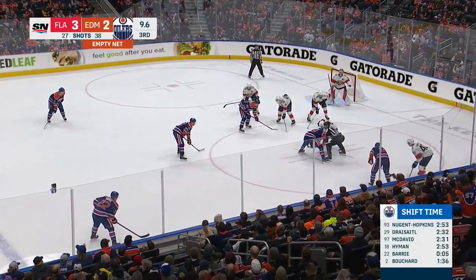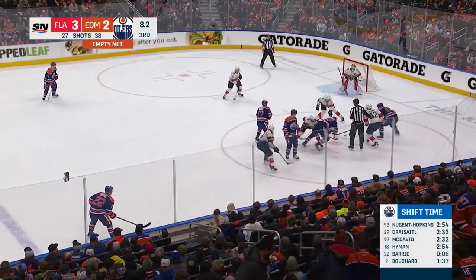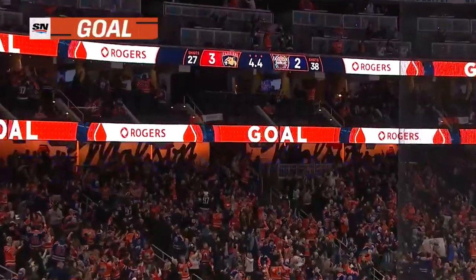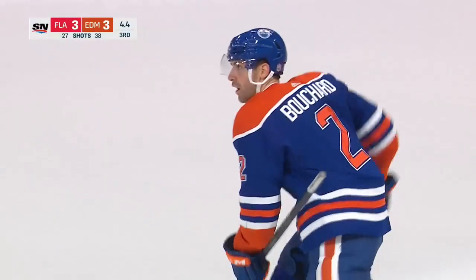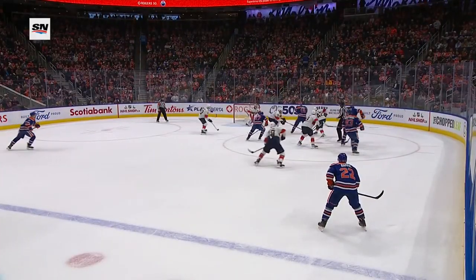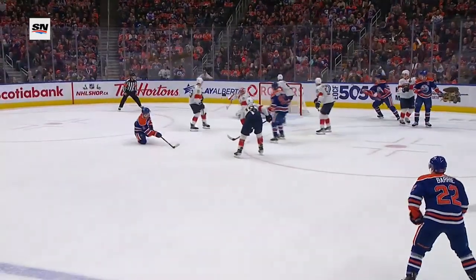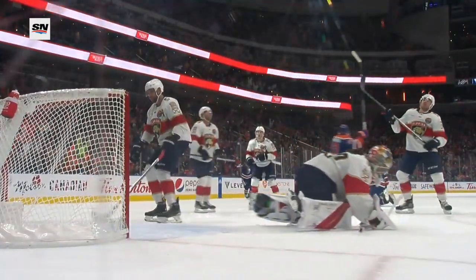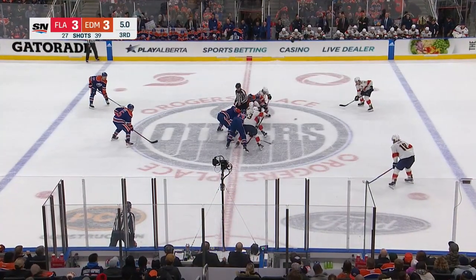McDavid and Nugent Hopkins in the slot, Bouchard poised at the point with Barry. Off the draw, pulled free — Hyman can't find it, threw it — it's a one-timer, score! And this game is tied! Evan Bouchard, the equalizer. McDavid gets this puck and he spins — no-look right onto the tape of Evan Bouchard. And he shoots it off the one-timer — no chance for Spencer Knight to get across. Officially five seconds to go in regulation.